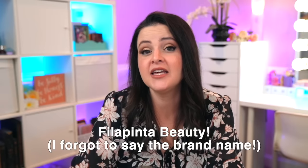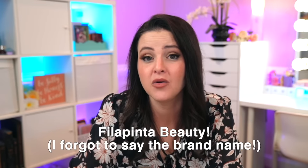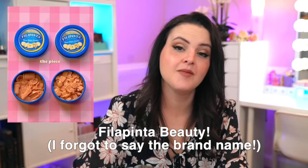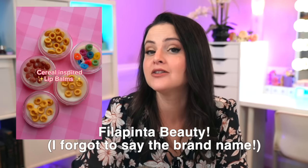Cara Beauty has two new palettes called First Kiss and Puppy Love at $9 each, available now. This next brand was brought to me by the Hunters — I didn't know they existed, but it looks so fun, especially if you're from the Philippines or connected to Filipino culture. Most of their products are food-themed. They're thinking about releasing lip balms that look like little bowls of cereal, but they're running into a problem: each one takes 20 minutes to make, so they need to figure out how to cut down production time. They're adorable though, and they're asking if people would buy them.